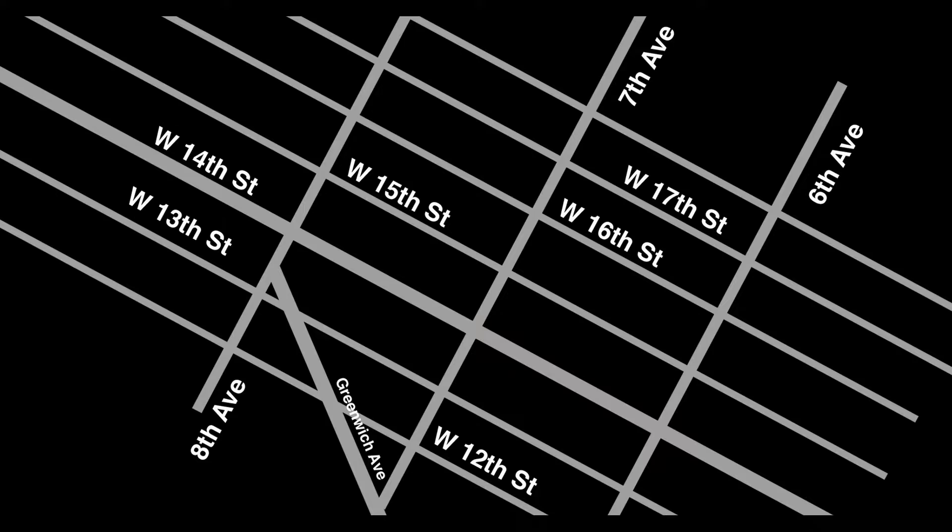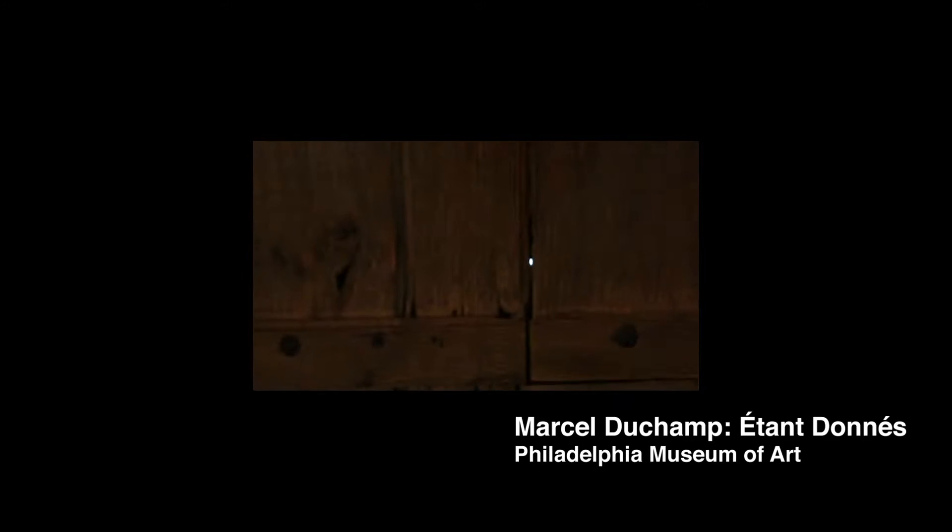I still wanted to create the plaque, but now it should be unnoticeable — a hidden treasure for only those who know about it. The idea came from Duchamp's last masterpiece that he created in this building, Étant Donnés — a 3-dimensional artwork you can only look at through peepholes drilled through a door.